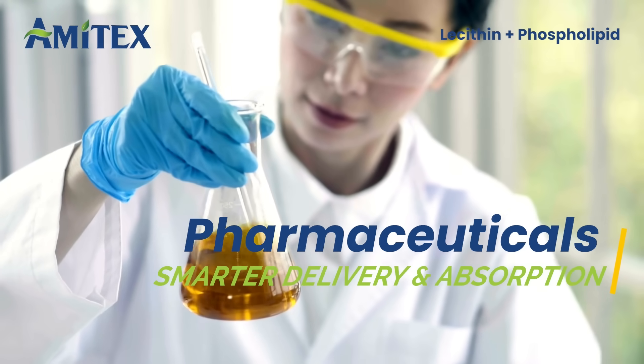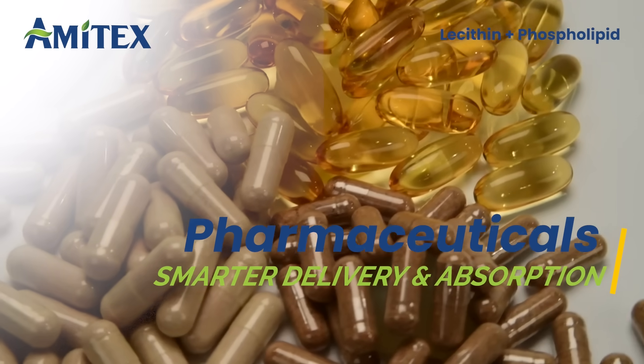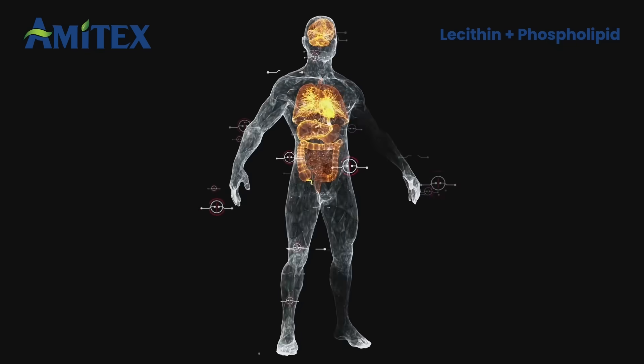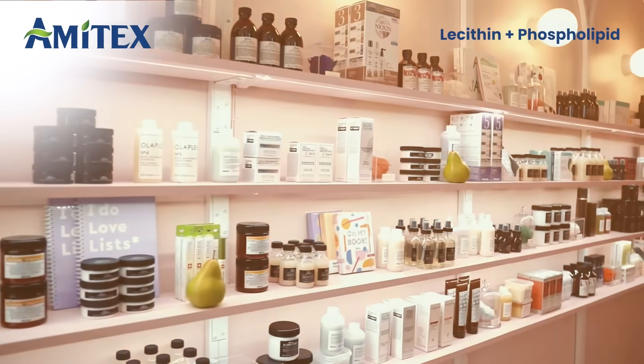In pharmaceuticals, lecithin powder is widely used in tablets and supplements, while liquid lecithin is key in drug delivery systems and liposomes, both improving absorption and bioavailability.